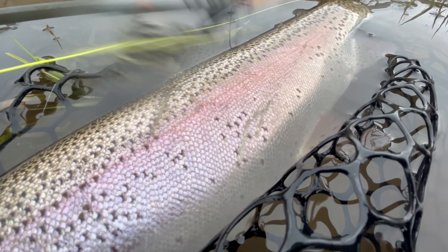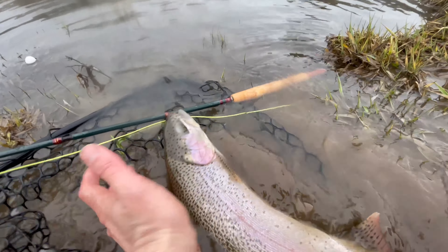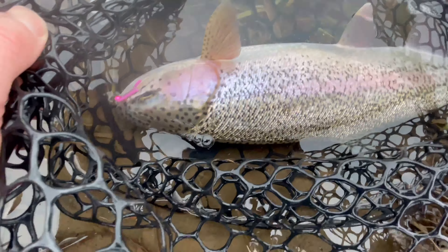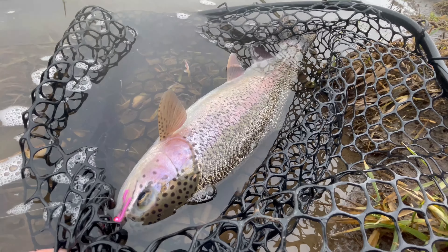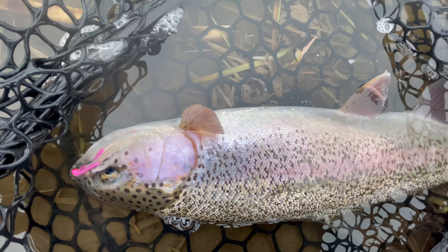Number four — that is an incredible fish. Check out this gorgeous female, number five. A good 16 inches for sure, what a slab, this is so epic. Let's release this beautiful fish.